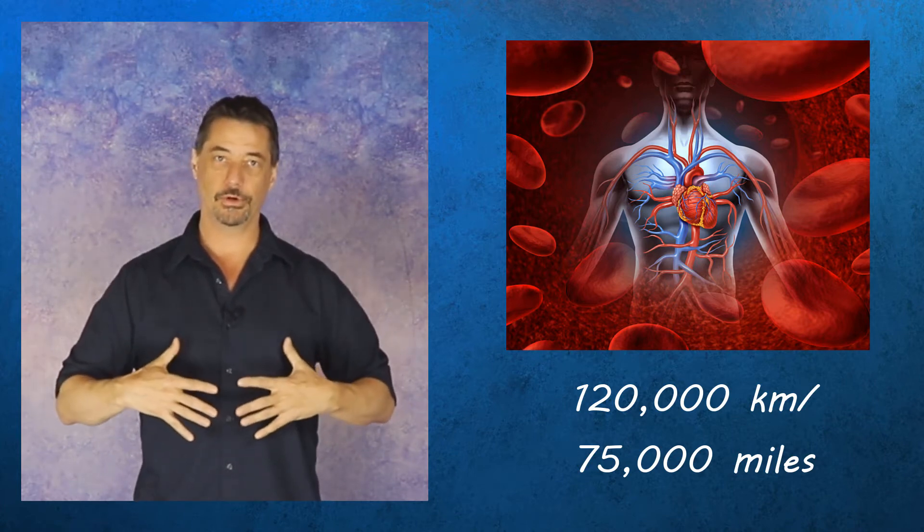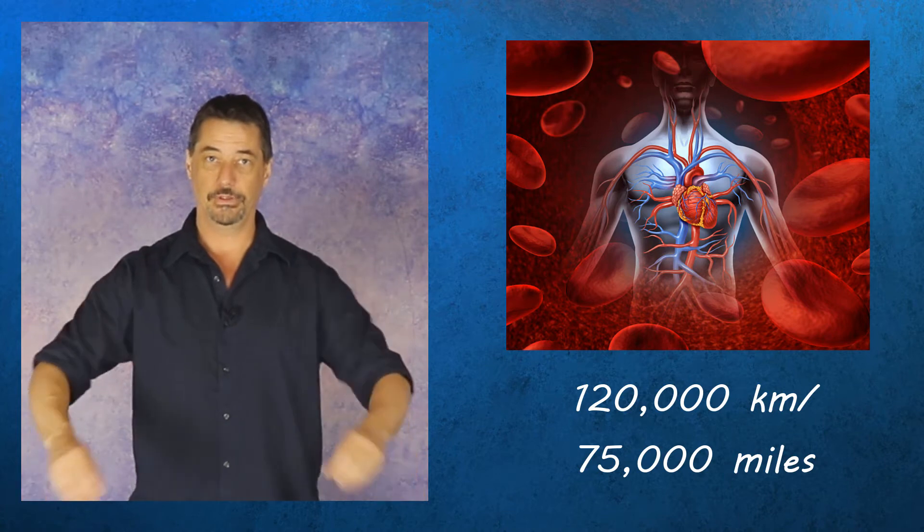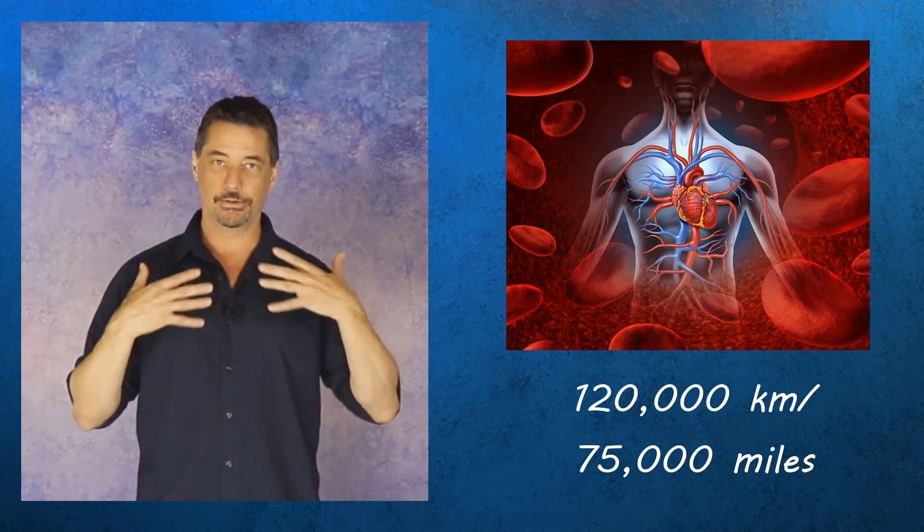A lot of that is internal to your body, but a lot of it is also in your hands and feet, your arms and legs, and in your skin.